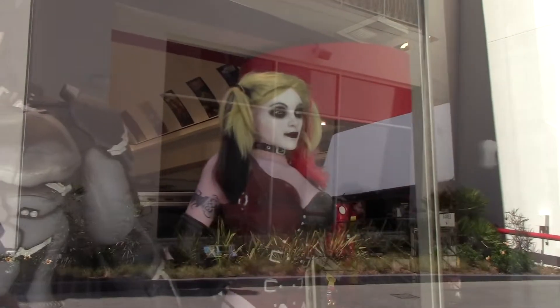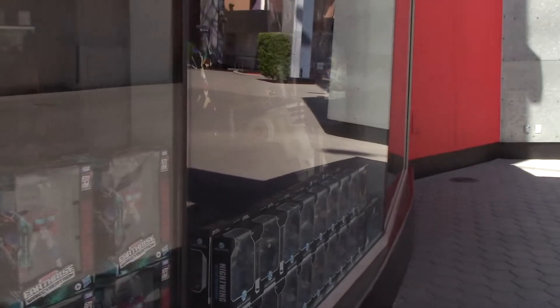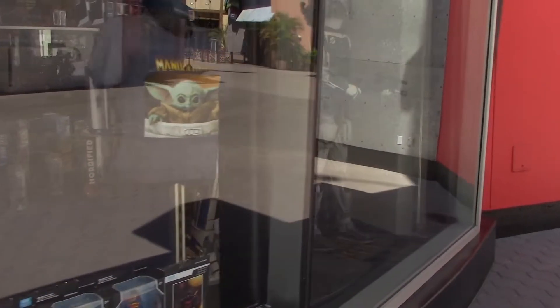There's Batman — what's up? And also Harley Quinn — what's up, Puddin'? Iron Man in the back there — what's up, Iron Man? And over here we've got R2-D2 and Jango Fett.